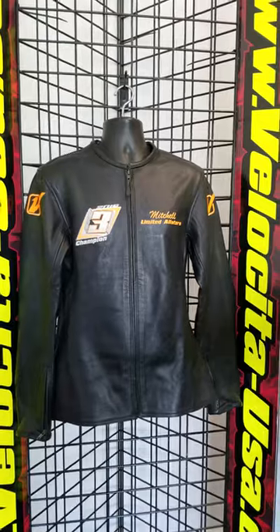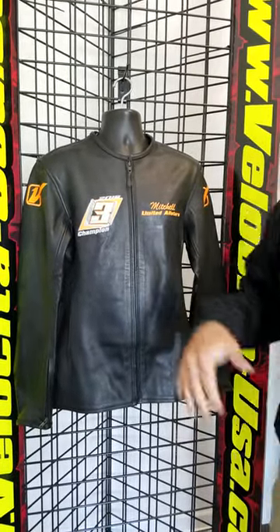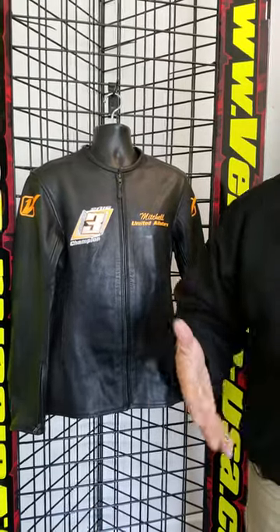One key note: if you've got a little driver and you're trying to get a couple of seasons out of the leather, unfortunately it doesn't work so well. The leather bunches up and doesn't fit them well when the jacket first comes out, so this is going to be a champion style award that you would replace on a regular basis until you're full grown.